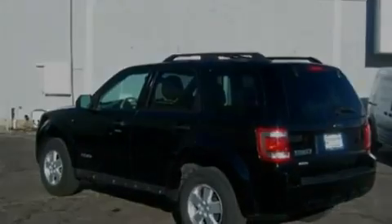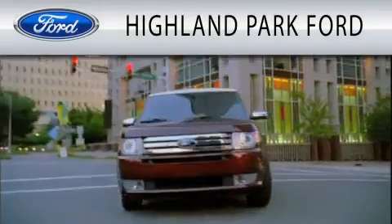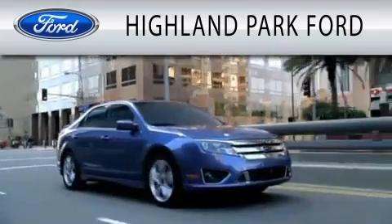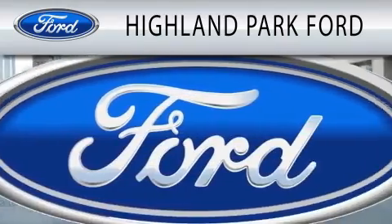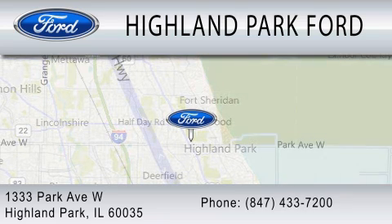Contact us today to schedule your opportunity to see this automobile in person. Highland Park Ford is dedicated to doing everything possible to ensure that the experience you have selecting your next vehicle is as pleasant as possible. We're located at 1333 Park Avenue West in Highland Park.